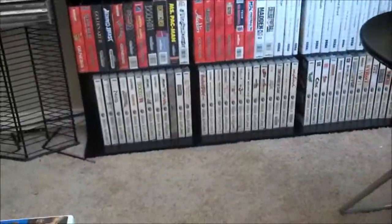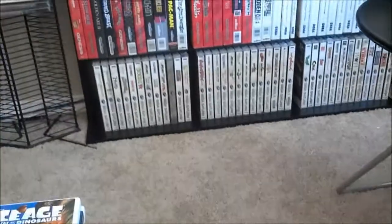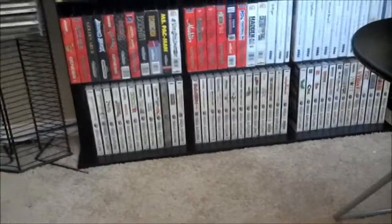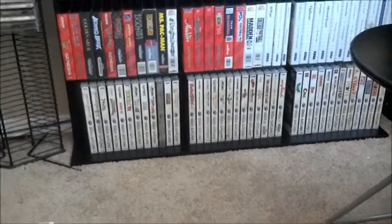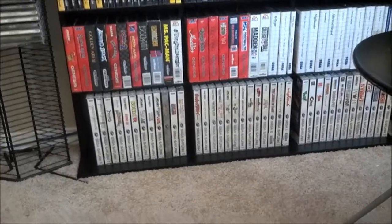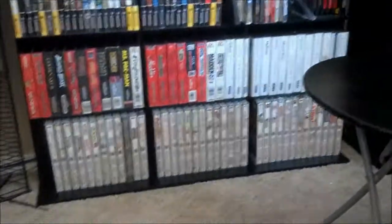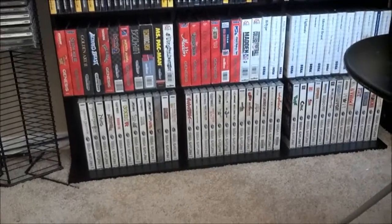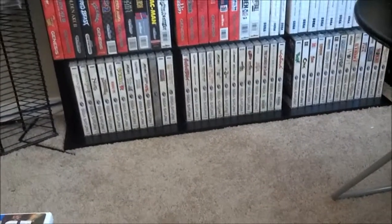Welcome back everyone. This is going to be a short and sweet pickup video. I'll be doing pickup videos for maybe a month or two while I save up money for the new 3DS XL that's coming out. There are also some really good games coming out in August for Nintendo and other systems. I got a lot of stuff from thrift stores, GameStop, and eBay.